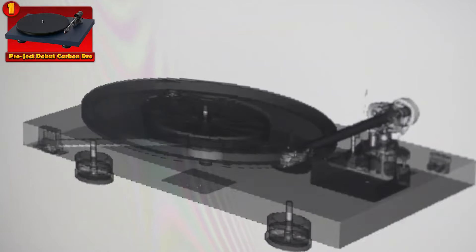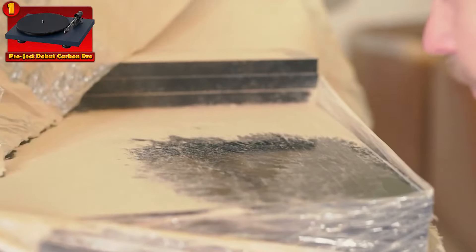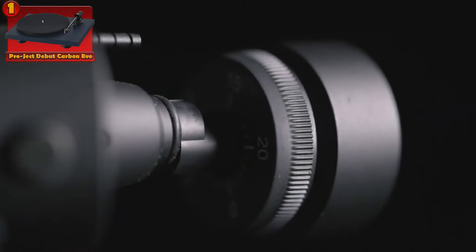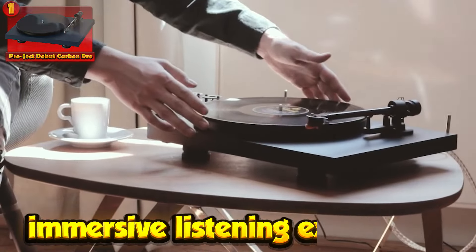Additionally, it offers a spectrum of color options, allowing users to tailor their setup to their aesthetic preferences. Whether you're a seasoned audiophile or a casual listener, the Project Debut Carbon Evo promises a satisfying and immersive listening experience.